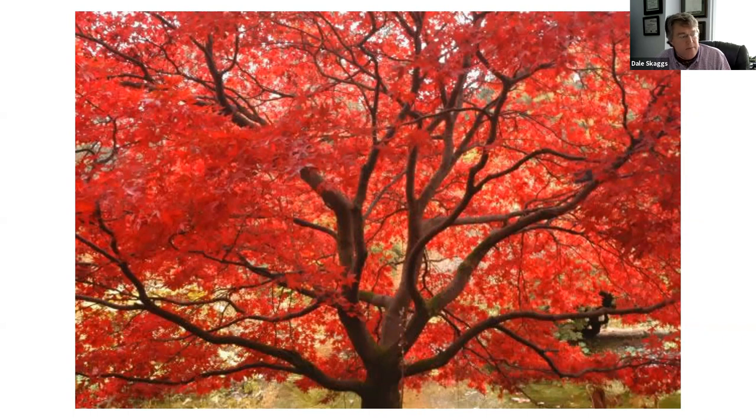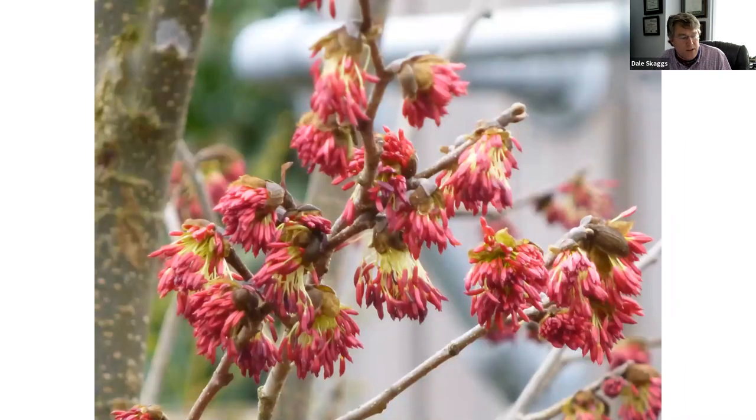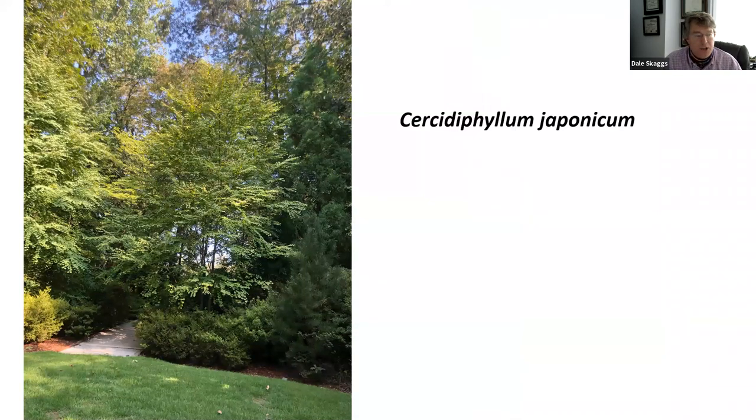A web photo shows Persian ironwood in fall color so red it rivals a Japanese maple — pretty incredible. The Vanessa form shows more typical color. The flowers come before the leaves in late winter and are not showstopping, but the bark is remarkable — almost like puzzle pieces, really attractive. That is the parrotia, the Persian ironwood, a great plant native to Iran.